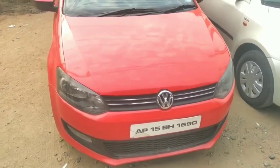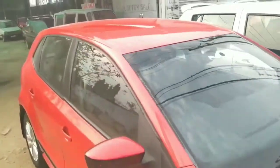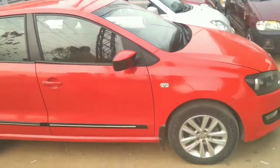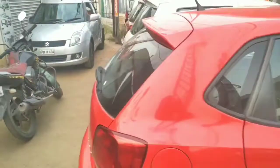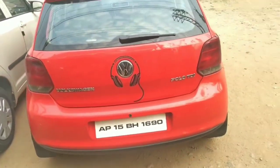This is a Volkswagen Polo Highland model 2013, red color, and it is in excellent condition. It has 4 power windows, power steering, center locking system, airbags, and alloy wheels.